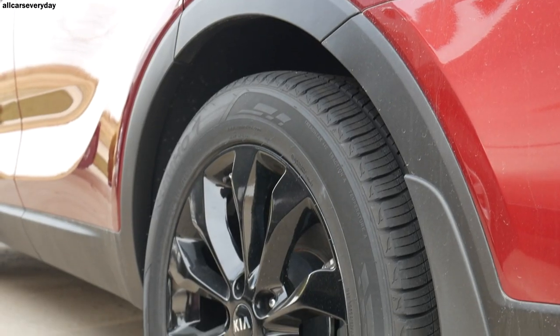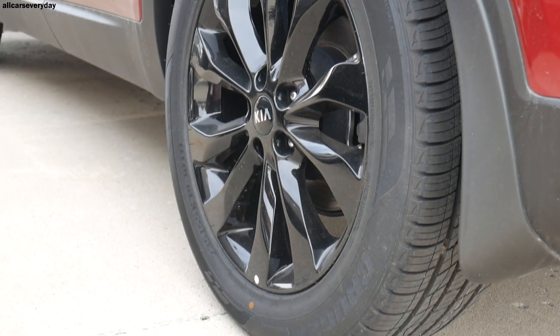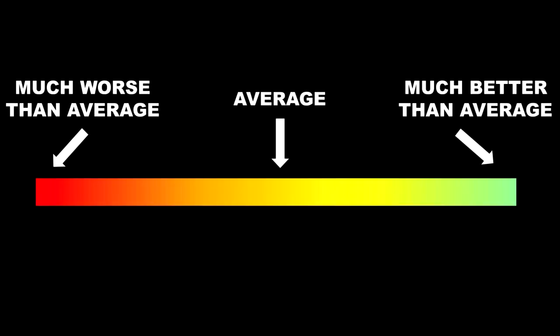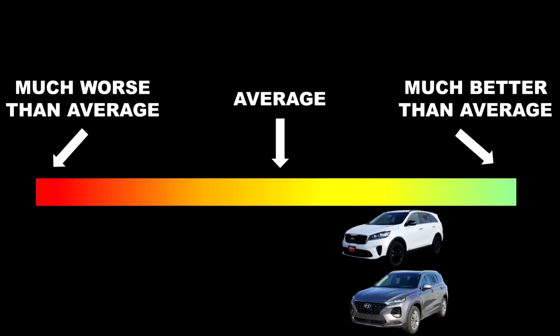I get this reliability statistic from Consumer Reports, which uses historical vehicle data to predict new car reliability, rating every new car on a scale from much worse than average to much better than average. Predictably, both of these SUVs score the same, as they are based on the same platform. The only true variation comes in the form of the different engines, but either way both SUVs are rated second best at better than average.